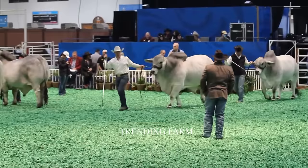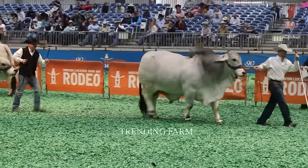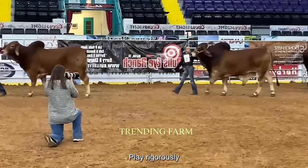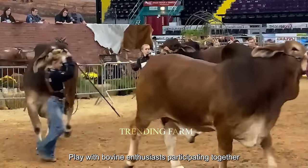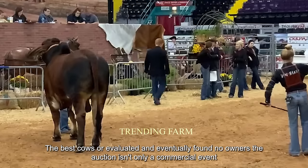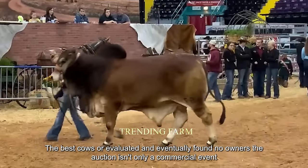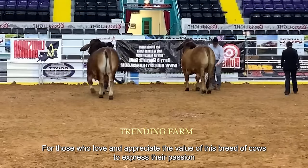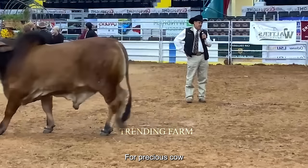Finally, when arriving at the auction area, the atmosphere became vibrant and bustling. The auction proceeds rigorously and proficiently, with bovine enthusiasts participating together. The best cows are evaluated and eventually find new owners. The auction is not only a commercial event but also an opportunity for those who love and appreciate the value of this breed of cows to express their passion and search for precious animals.